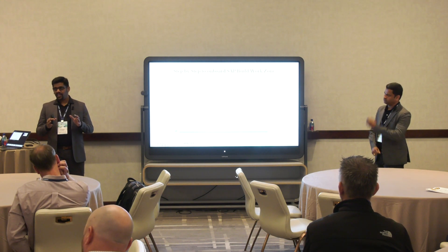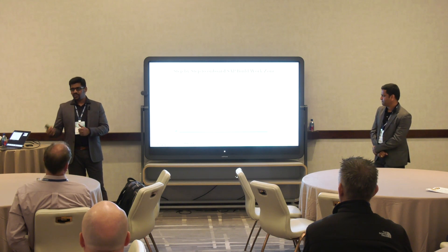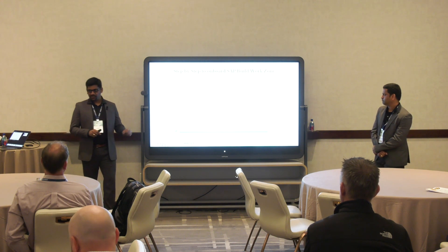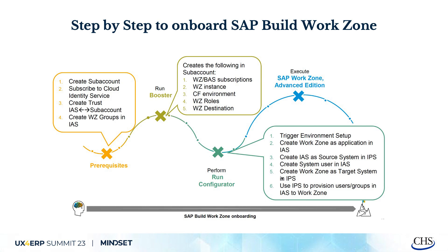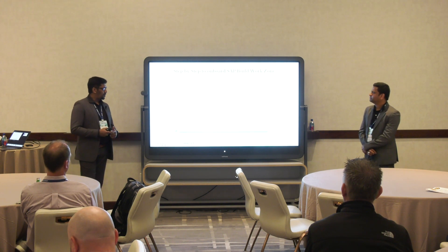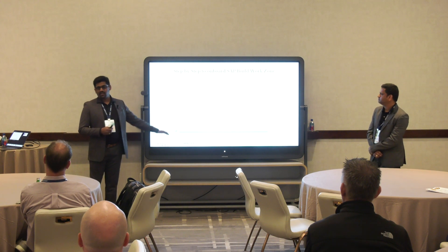The next step is the booster — an automation process for creating subscriptions, getting instances, enabling the Cloud Foundry environment, plus setting up roles, role collections, and creating destinations. You can also create all these steps manually if you know what entitlements are needed, what instances to create, and how to enable Cloud Foundry. If not, just run the booster — it will automate the entire process and you're ready for configuration.